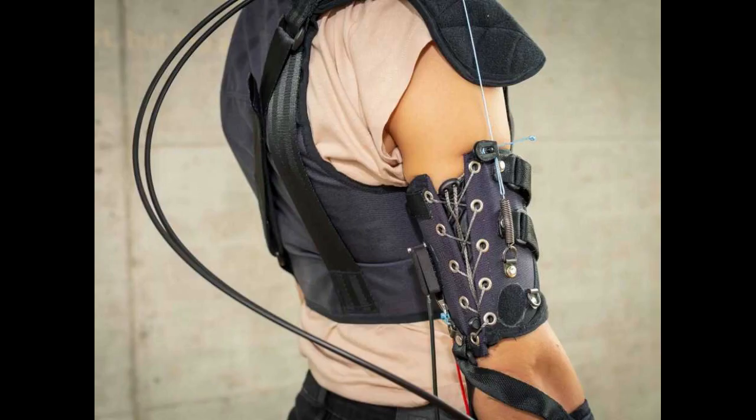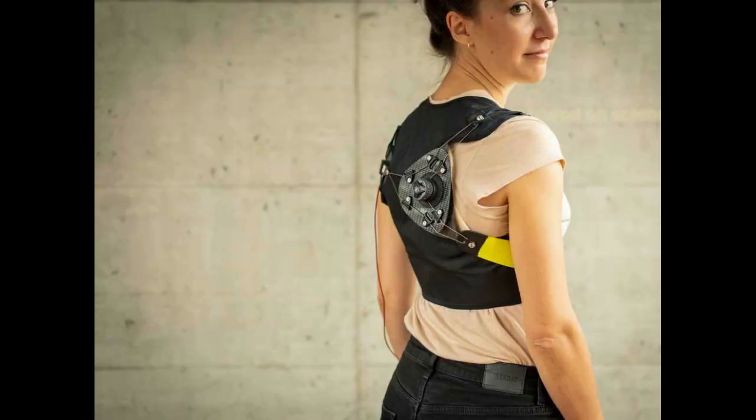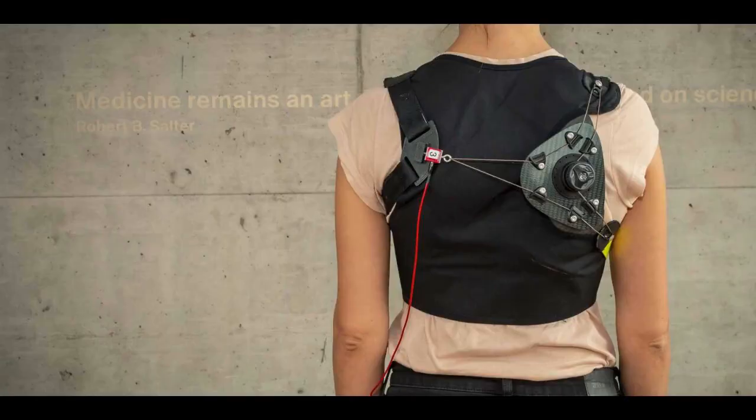Working via sensors embedded in the fabric, a smart algorithm detects the wearer's intentional movements and the amount of force required. A motor then shortens a cable in the fabric running parallel to the wearer's muscles — a sort of artificial tendon — and in this way supports the desired movement. This assistance is always in tune with the user's movements and can be tailored to their individual preferences. The user is always in control and can override the device at any time.